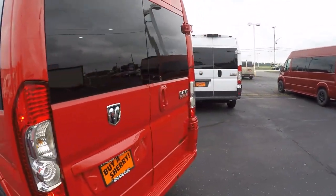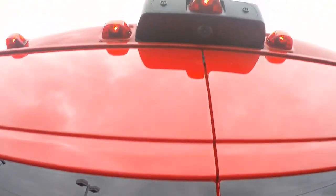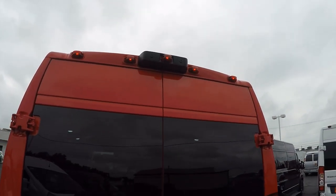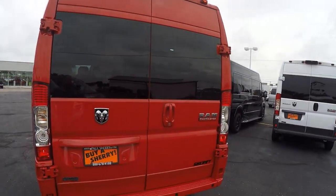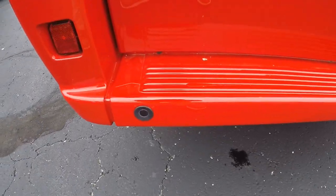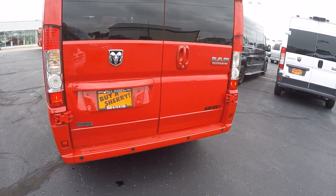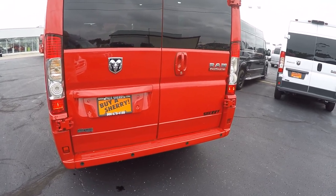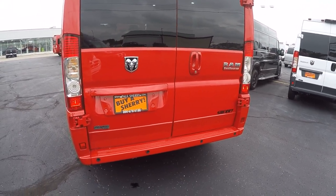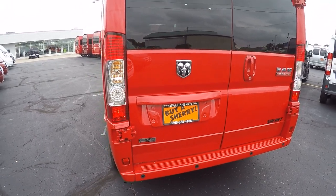Moving along to the back of the van, we like to go over all the safety features the Promaster has to offer, starting with the rear backup camera. The backup camera is located top dead center and gives a really accurate visual of whatever might be behind the vehicle when you put it in reverse. That's also paired up with four factory backup sensors, which will alert you if something is back behind the van — a great feature that works hand in hand with the backup system.